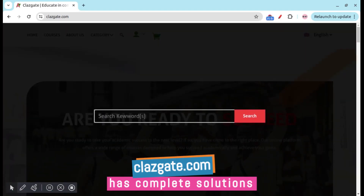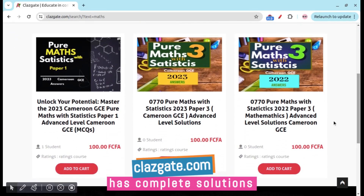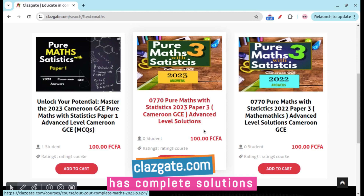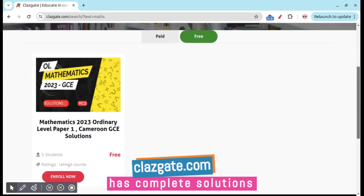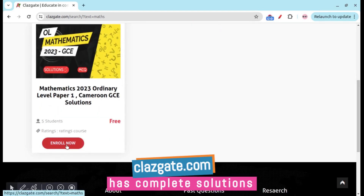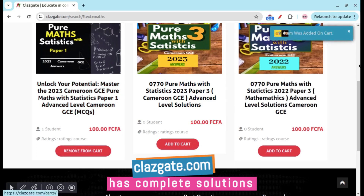After logging in, search for the course you want to study. Mathematics courses are available for as low as 100 francs, including Paper One Math Statistics 2023 solutions and advanced level solutions. Free courses are also available — just enroll. For paid courses, click Add to Cart and proceed to checkout.